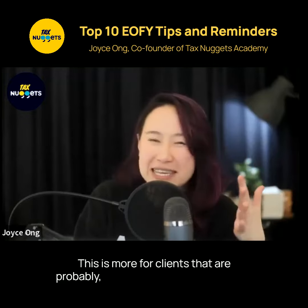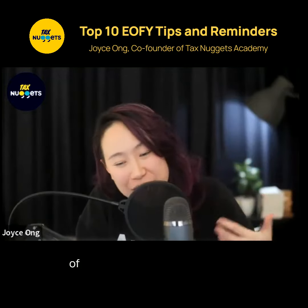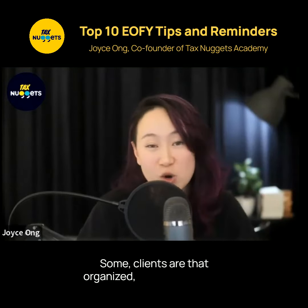This is more for clients that are probably more organized in terms of how they book their bonuses. Some clients are that organized, but some are not.